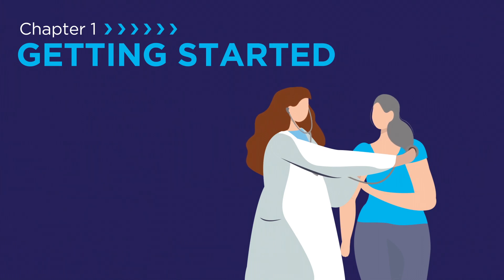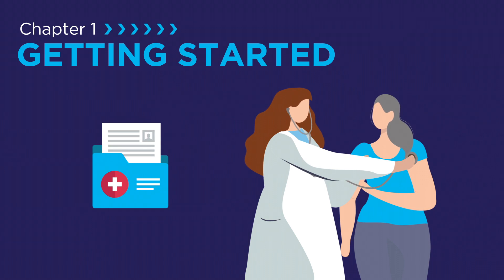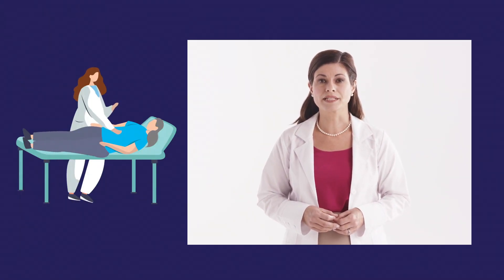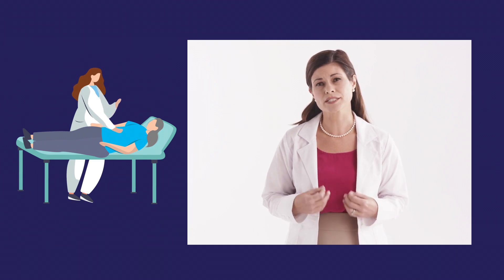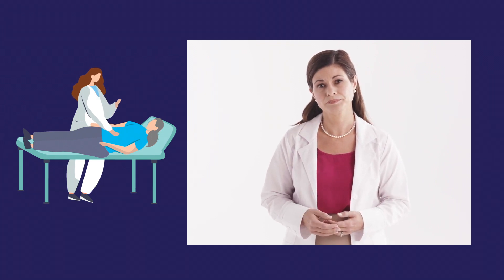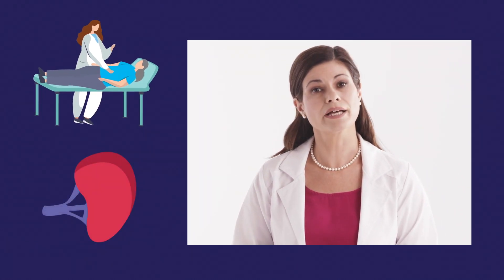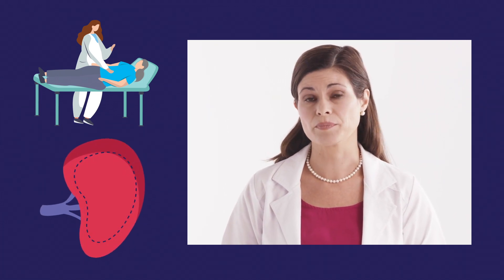Depending on where you are on your MPN journey, your healthcare professional may begin with a review of your medical history and a physical exam. Reviewing your medical history is a good opportunity to talk about your health and discuss any symptoms or changes you may be concerned about. A physical exam allows your healthcare professional to examine various parts of your body, including certain organs, for signs of disease. For example, feeling or palpating the abdominal area may help a healthcare professional detect an enlarged spleen, which is a common finding in MPNs.